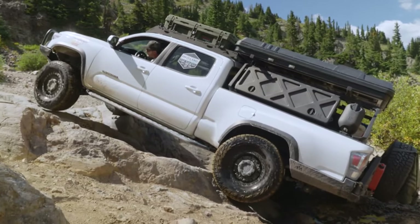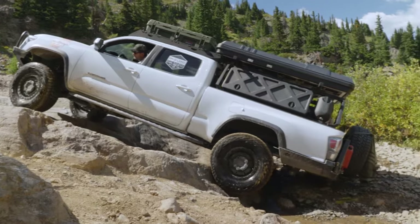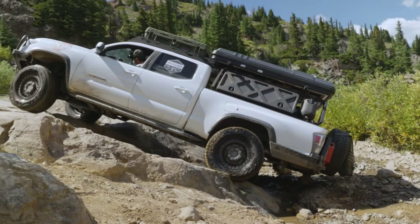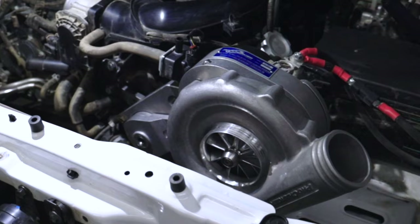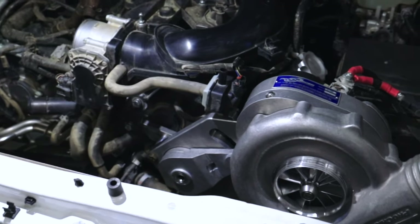Instant torque is going to tend to break loose off the line a little bit easier. It might be fun as a daily driver, but for this application — if you're off-roading and you're driving in the snow, rain, or ice a lot, like here in Colorado — you might not want that. One of the benefits of the Procharger is that it's more reliable because the supercharger itself is separate from the engine. It is essentially a belt-driven turbo, and we all know if you're pushing more power, you're creating more heat. So the less heat you can generate under your hood, the better and more reliable it'll be.